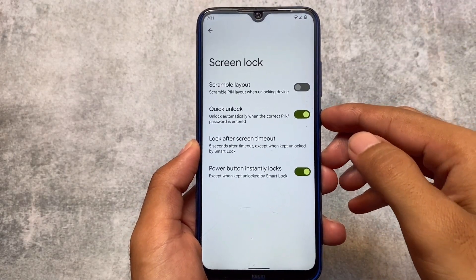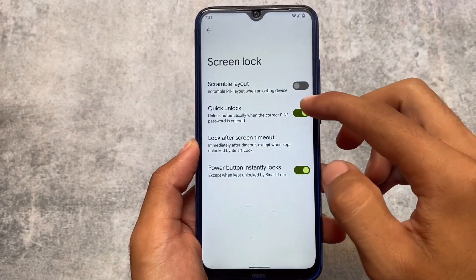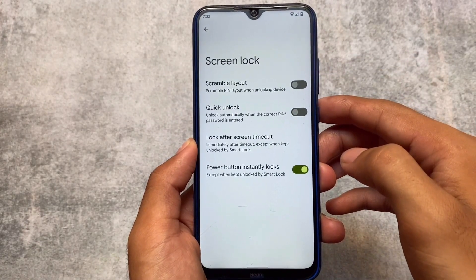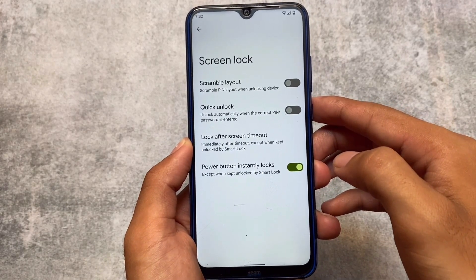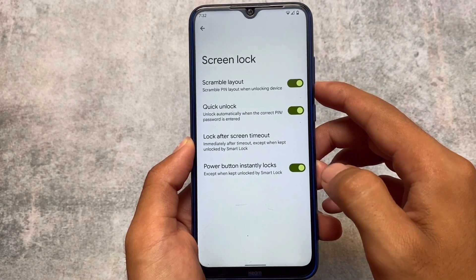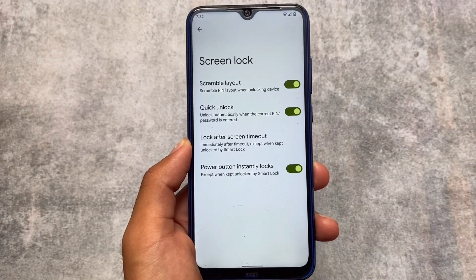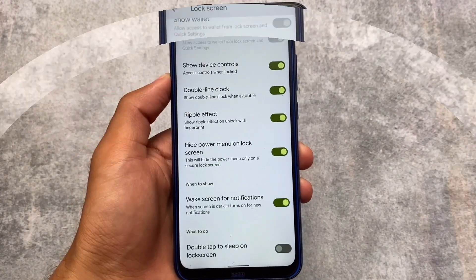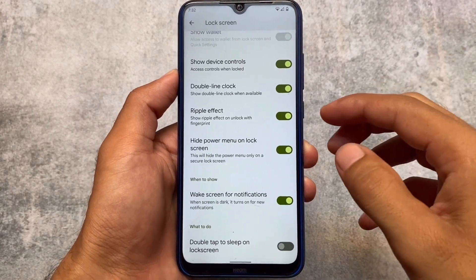The lock screen has a quick unlock option which will let you unlock automatically when the correct PIN or password is entered, which might be useful. We also have a scramble layout option — whenever you use a PIN lock on your lock screen, the PIN will be scrambled, so 1-2-3-4 will not be in serial order.